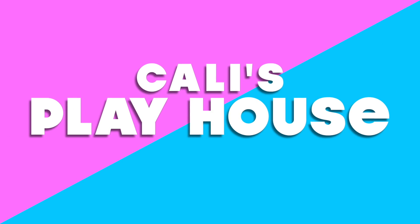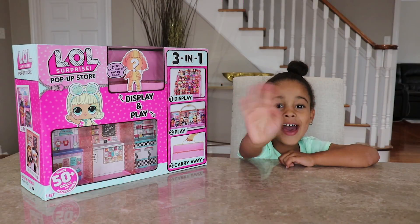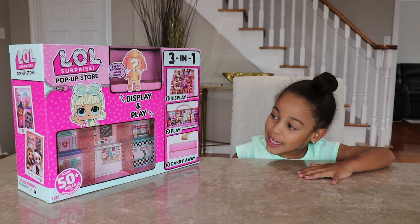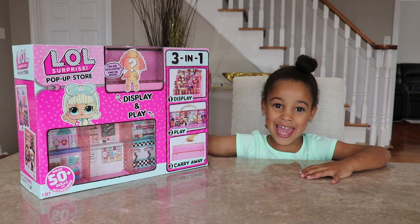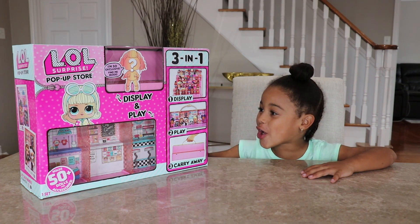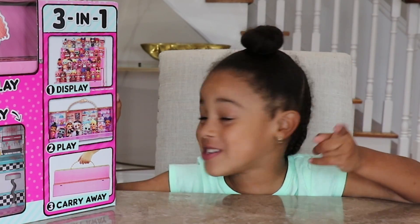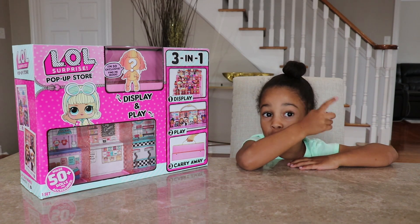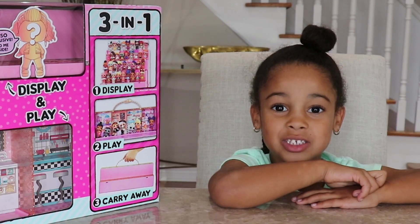Welcome to Kali's Playhouse! Hi guys! Welcome back to Kali's Playhouse! Today we're opening this house with LOLs in it — it's an LOL pop-up store! You get to buy stuff, but it's not real. We have to get the LOLs first before we do the video! So let's open it and get into the video!